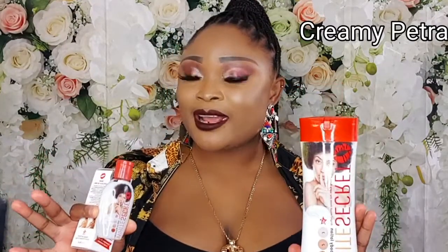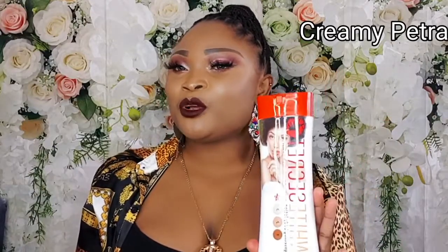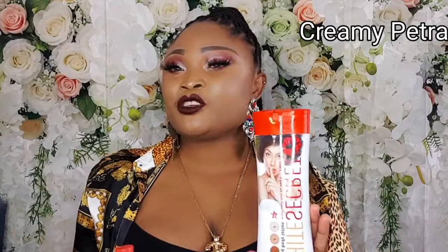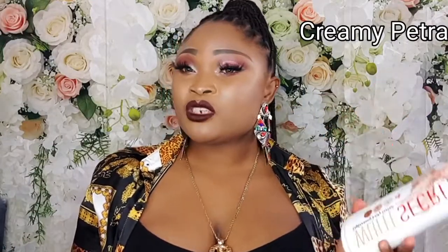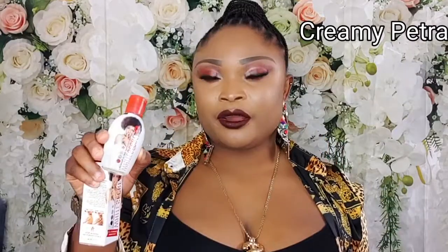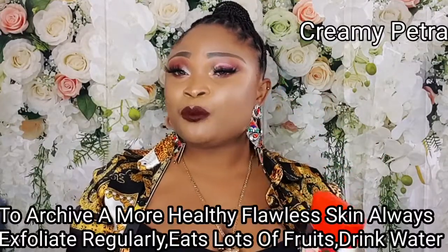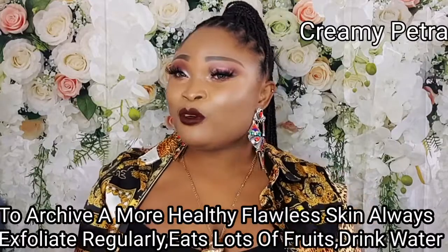So guys, this product is so nice and it's very safe to achieve two, three or more shades above your normal skin tone. I wanted to come here and share this amazing product with you guys. Go ahead and pair this lotion with the serum and the oil — it's extremely effective. And don't forget to always pair your lotions with aloe vera plants — it's so nice.